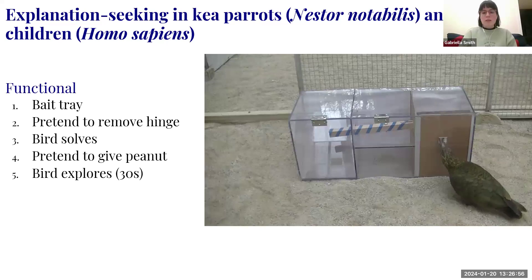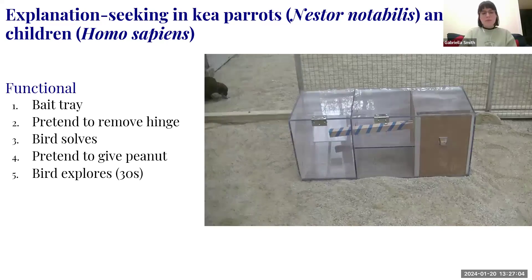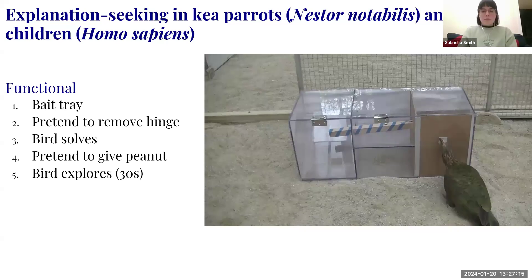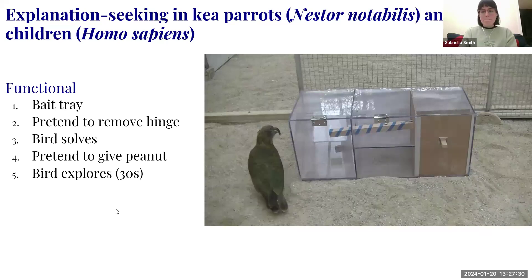The kea solves it, gets the peanut. I go in and pretend to give the peanut. Then the bird is allowed to explore — and does what kea do best, which is mess with everything. That's the end of the functional trial.